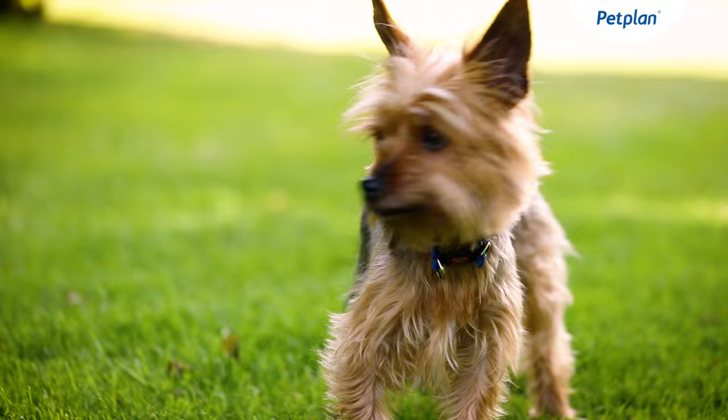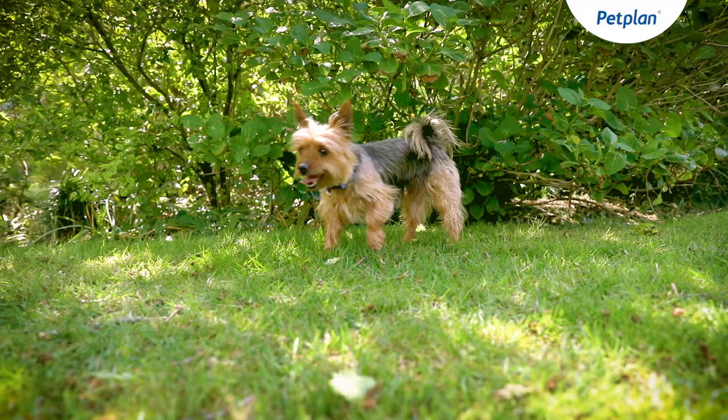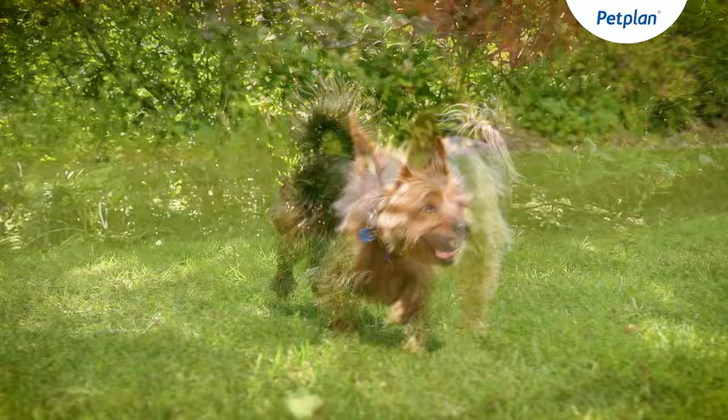Yorkshire Terriers are part of the terrier group and they were originally bred to catch mice, rats and other vermin in Yorkshire mills. They are renowned for their hunting instinct as well as their bold and fearless character. Despite being a relatively small breed, they're highly energetic and they do enjoy spending time off the lead and playing games.